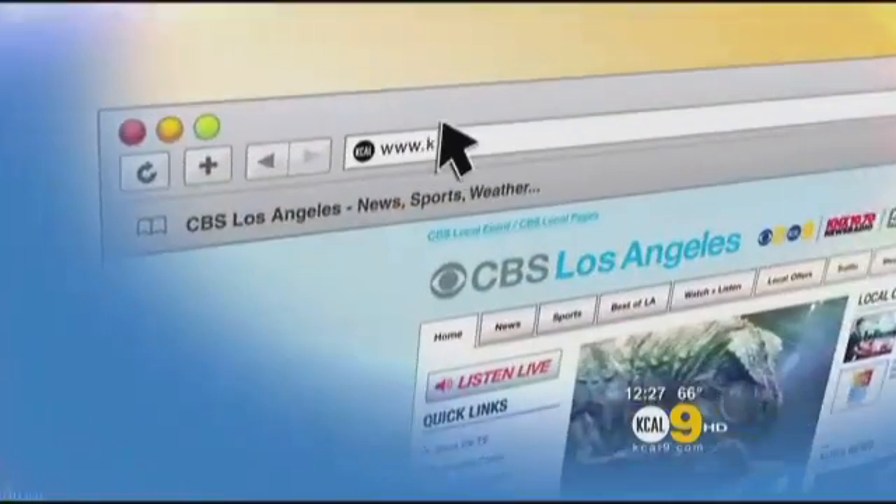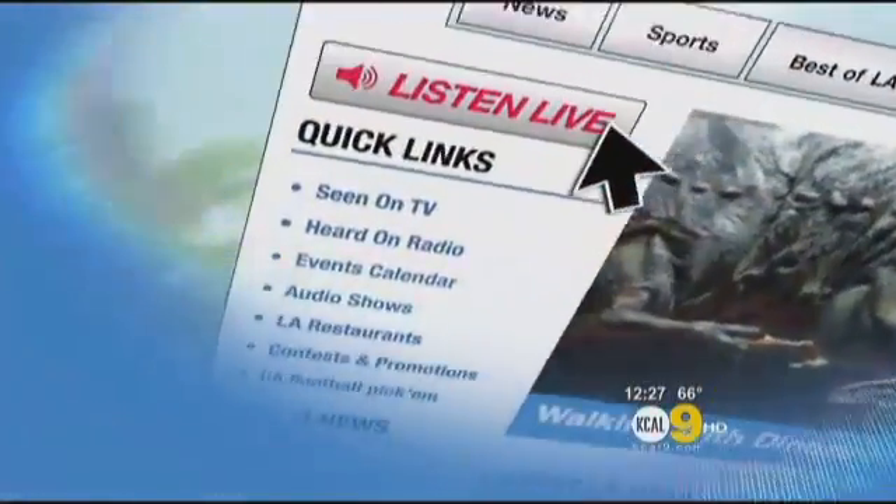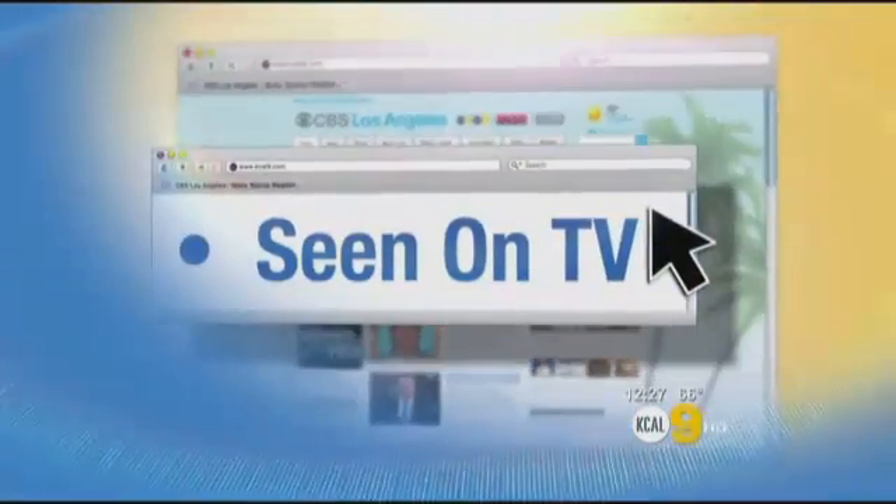For more information about glaucoma and the latest treatments, go to kcal9.com and click on 'Seen on TV' for a link with more information.